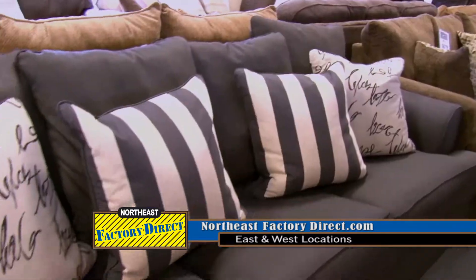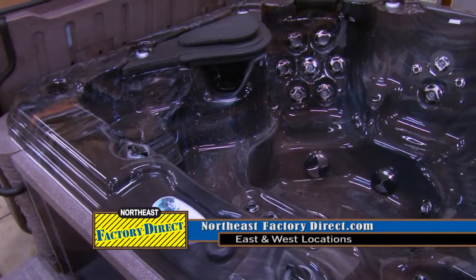I'm at Northeast Factory Direct with Alex, the owner. We already know that you do great deals on mattresses, sofas, kitchen cabinets, and hot tubs, but you have something new to offer your customers.